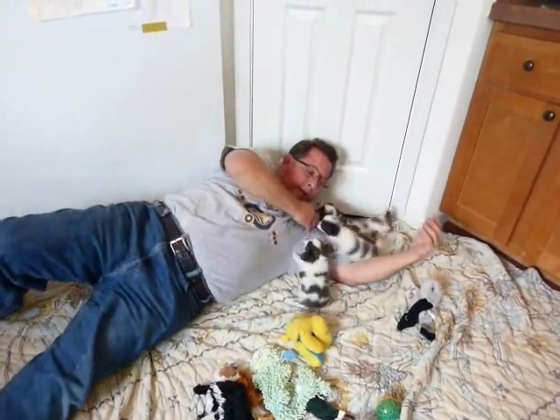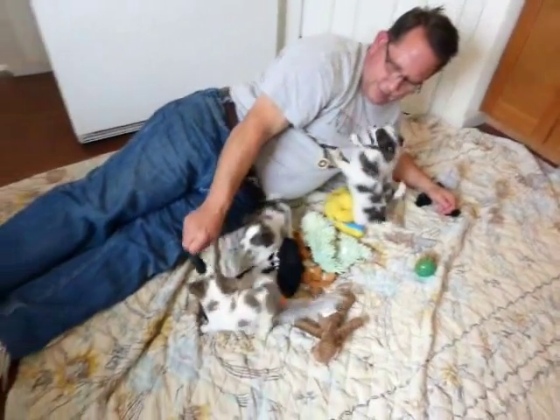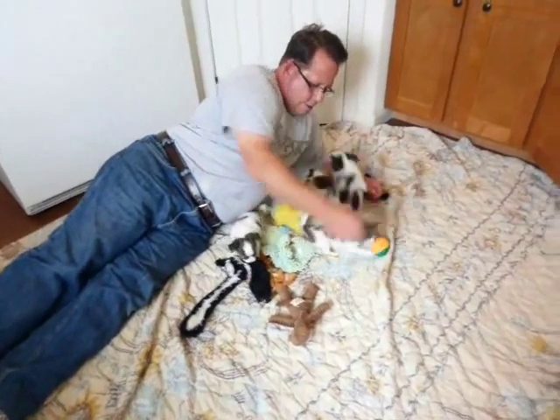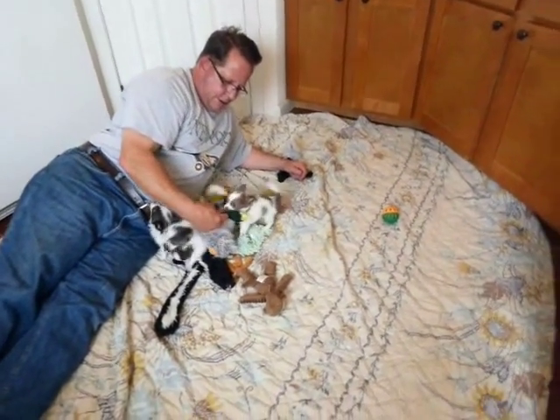Just smothering — puppy pile on your face! Don't you guys want to play with something? Look at all these toys here!